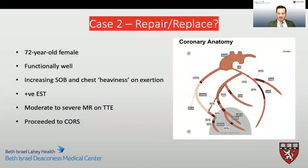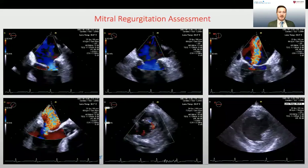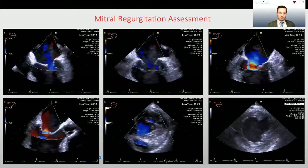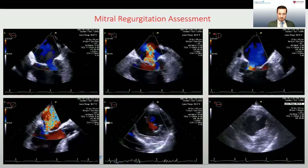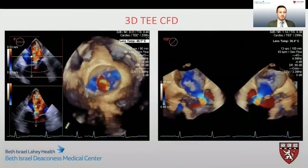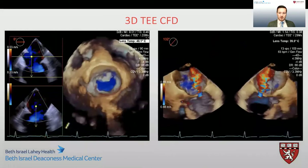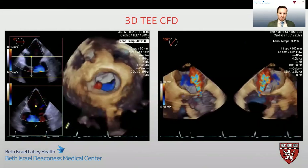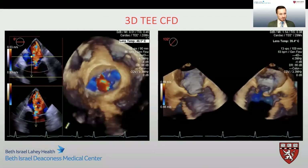Moving on to our next case — a 72-year-old female who was found to have severe three-vessel coronary artery disease on investigation for increasing shortness of breath and chest tightness. It was also noted that she had moderate to severe mitral regurgitation on the preoperative transthoracic echo. On examination of the mitral valve, we can clearly see significant dysfunction with a large central jet of mitral regurgitation that is at least moderate to severe in intensity. 3D imaging with color flow Doppler confirmed a significant mitral regurgitation jet, which was central at the A2P2 commissures or scallops.